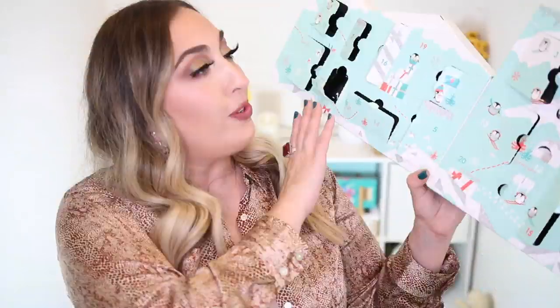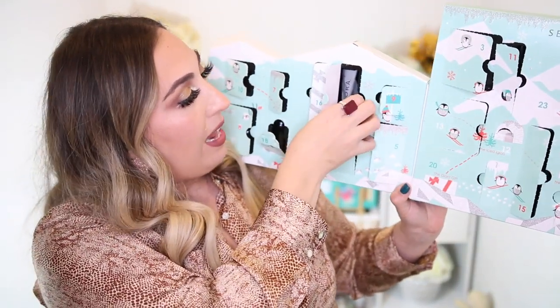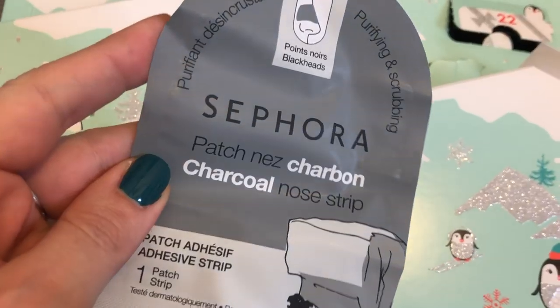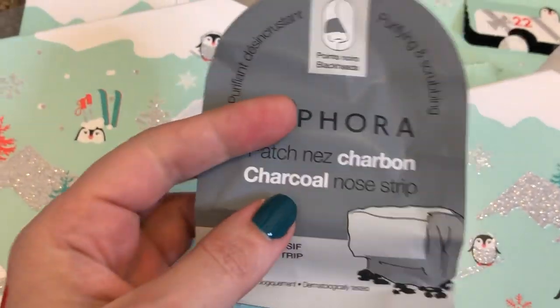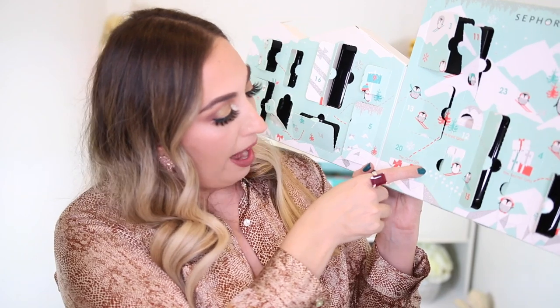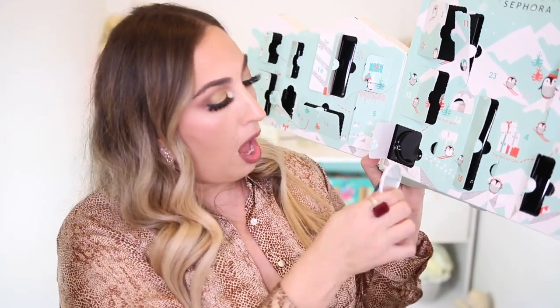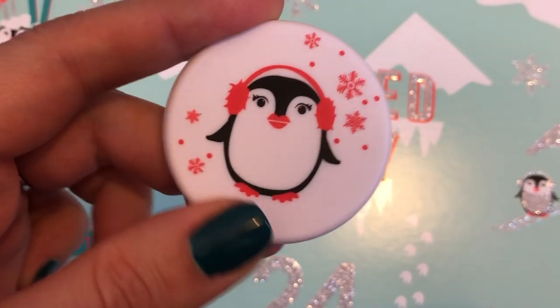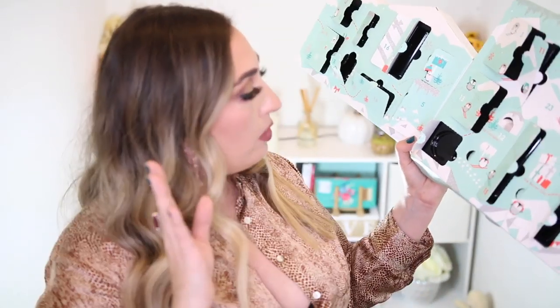Number nineteen is on this side and once again it is another mask — this is their purifying and scrubbing Sephora charcoal nose strip mask. Number twenty — what is this? It's a little penguin mirror, a little mirror you would put in your purse. I just took the film off of it and it is a really good quality mirror. I'm sure my daughter can use this in her backpack or her purse for on-the-go needs. That was number twenty.